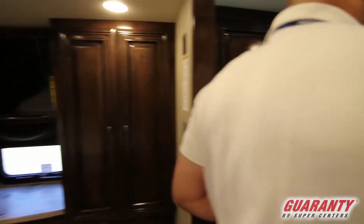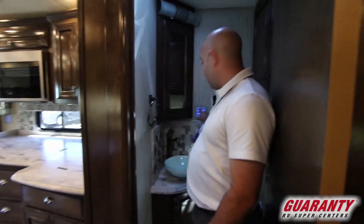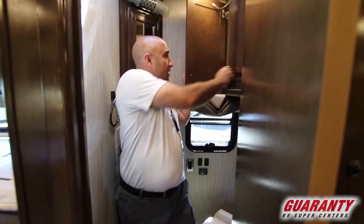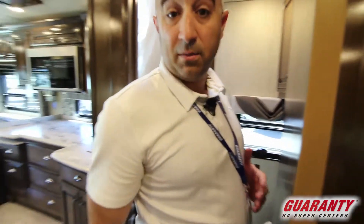Moving on into the rest of the coach, let's talk about this half bath. You do have your KIB lighting in here as well and there's plenty of room to move about — it's meant to be a half bath. You've also got your main electrical panels right up here, easy access right inside the coach. No worries about having to go outside with a flashlight if something goes wrong.